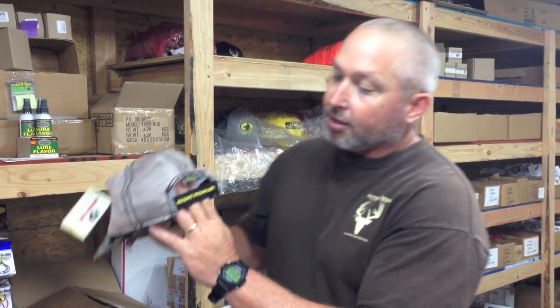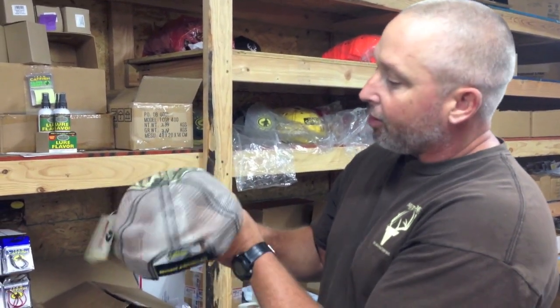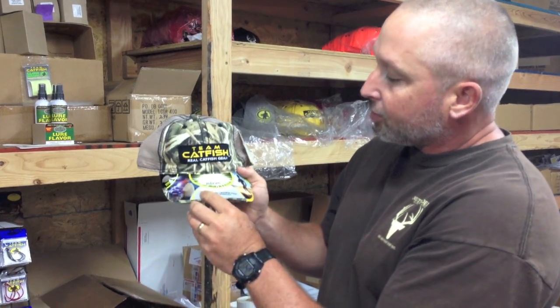We've got the glow wraps that you can use on your rods at night, but we've just introduced a brand new cap. This is a lighted fishing cap called the Night Prowler, and this hat is awesome. It's the same quality of cap that you expect from us at Team Catfish, but it's got a mesh back, the Team Catfish tag, and it says Night Prowler on the back. Got the Team Catfish logo here.